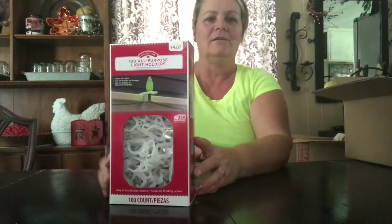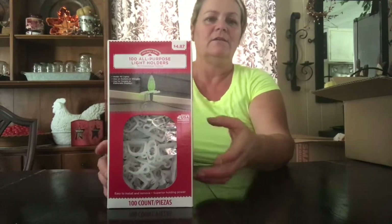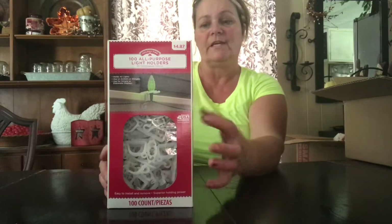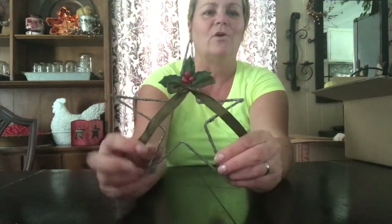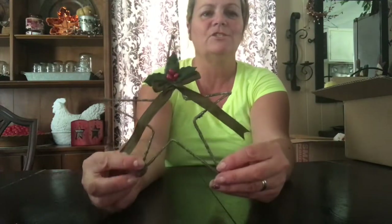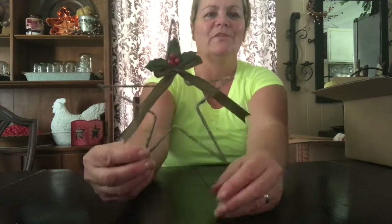I got these all-purpose light holders — you put these on your roof and they can hold your lights. I also got this cute little metal star. It's a little odd shaped, but I just think it gives it character. This was 25 cents as well.